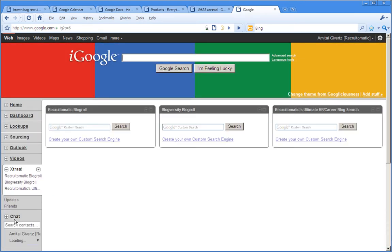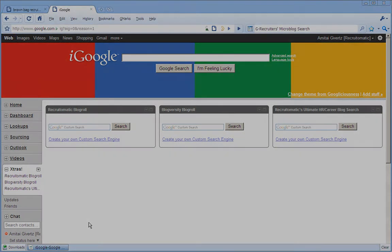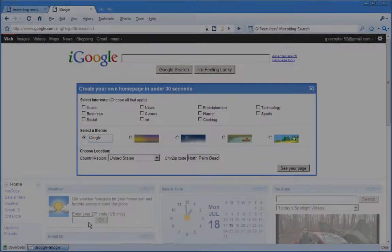Let me show you how you can get these yourselves — it's pretty straightforward. All you'll need to do is have your Google account and go to your iGoogle page. I've got a second account which I've just created here so that I can show you. Let me get rid of this splash page.